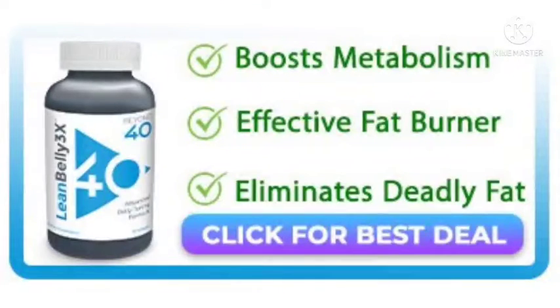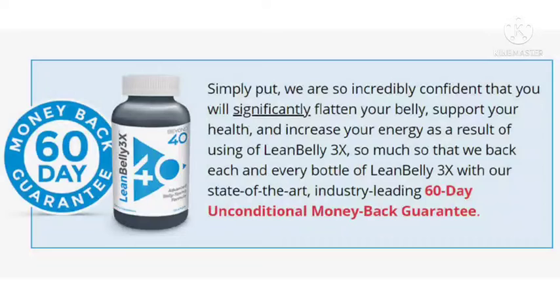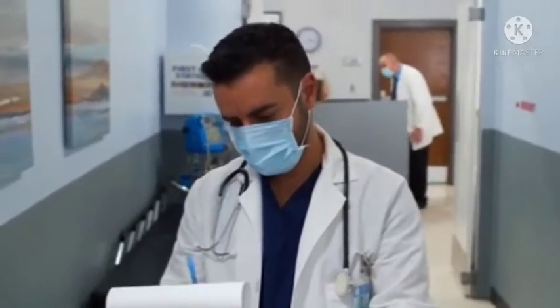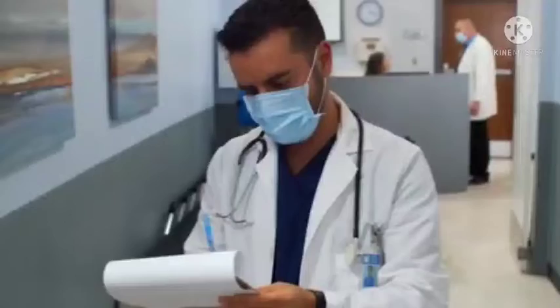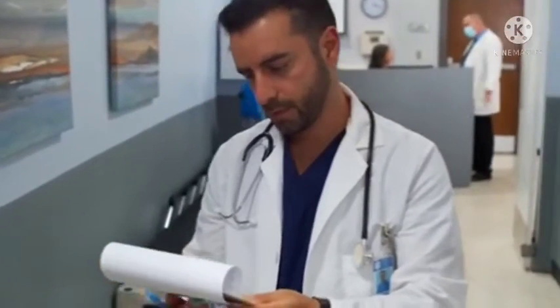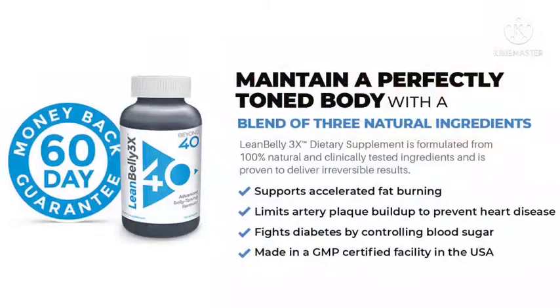Benefits of using Lean Belly 3x: regular intake supports weight loss, improves the fat-burning process, regulates cholesterol, blood pressure, and blood sugar levels. It inhibits fat storage and increases muscle toning, boosts energy levels, helps control appetite, and does not contain any damaging stimulants. It also reduces inflammation. All these benefits come with zero side effects. Third-party testing of purity, potency, and safety ensures the well-being of the product users.